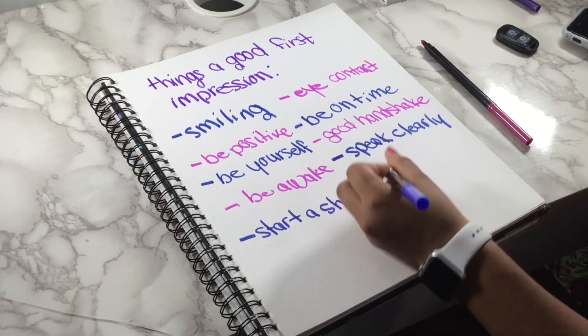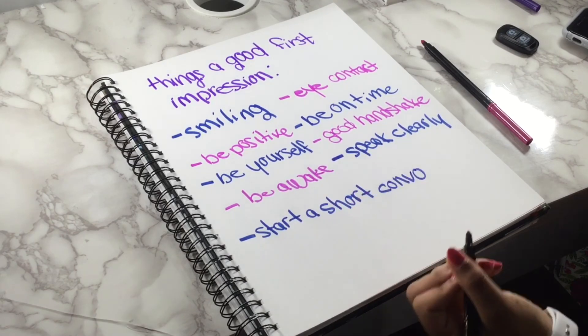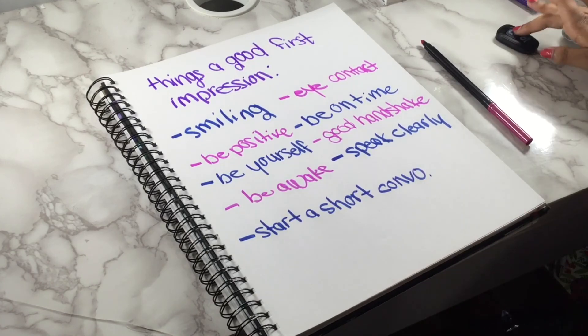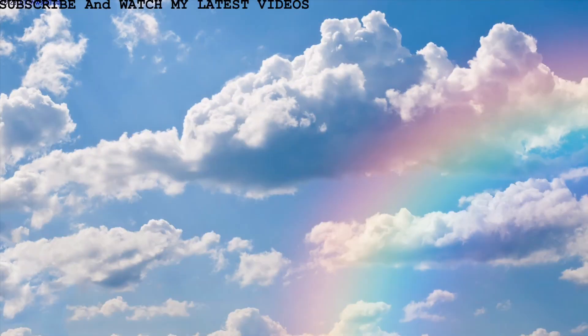That is it for today's video. I hope this was super informational. I love you guys so much — stay tuned for the rest of the back-to-school series. I'm super excited for the rest of the videos. Stay tuned for next Sunday's video because I promise it'll be an amazing one. Bye guys!